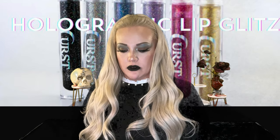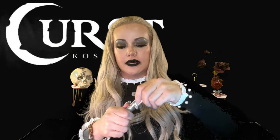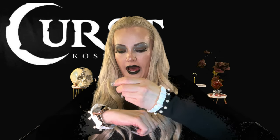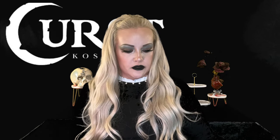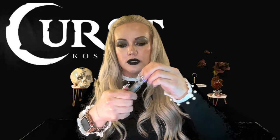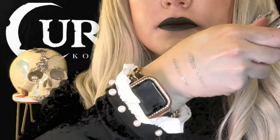We have six colors, so I'm going to swatch all of them on my hand first, then on my lips. The first one is a silver called Diamond Kiss — probably my favorite shade over black. There's a lot of silver reflective pigment in there. I know a lot of you are going to ask me to compare these to Queen Cosmetics. I'm pulling out the Queen Cosmetics silver to put it next to Cursed so you can see the difference.